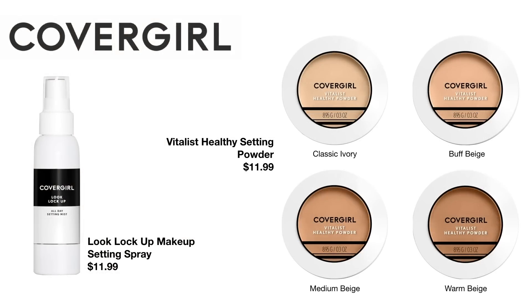Next up, they released a Look Lock Up Makeup Setting Spray for $11.99. I haven't really been in the market for testing a lot of new true setting sprays, so I skipped that one. They also released the Vitalist Healthy Setting Powder for $11.99, but only in four shades — so this is going to work for a handful of people. The classic ivory shade looked too dark for me, so I skipped over it. This is also a talc-based powder, and I find that a lot of talc-based powders tend to look a little heavy on my skin. I'm just looking to set my foundation, not add coverage.